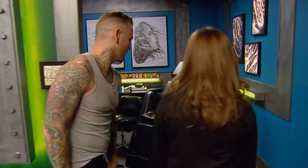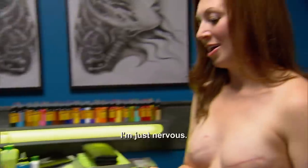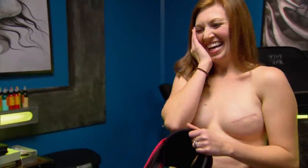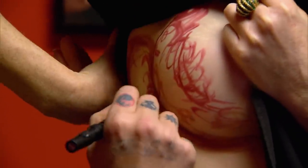My idea was a dandelion on the side blowing across, transforming into butterflies. I hope that getting this tattoo is really going to make me feel like I have my life back. Cancer doesn't own me. I'm just nervous. I am very scared. You just put your faith in me. I'm going to give you a beautiful tattoo. It's going to be a breeze. Your scar, you won't even see it.